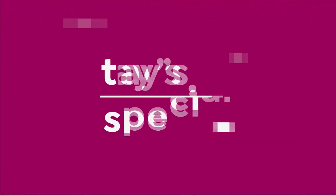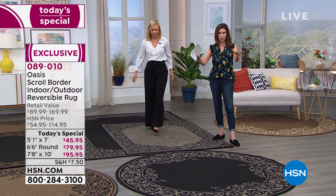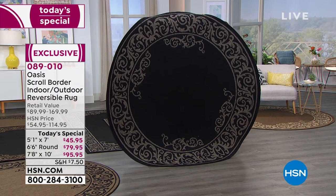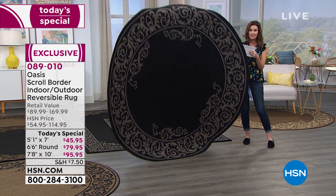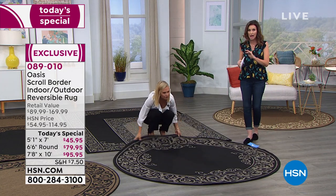So here are your options again. We do have the six by six round, which is a really great size — also reversible. Here it is in the gray-black. That's a really big rug. I'm five-eight with heels on, so I'm probably over six feet tall right now — look at how big this is. For $79.95. Absolutely unbelievable.